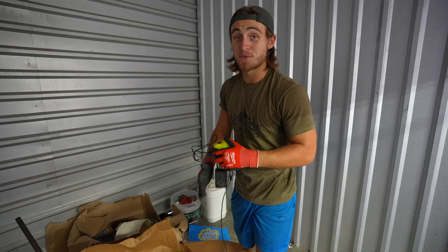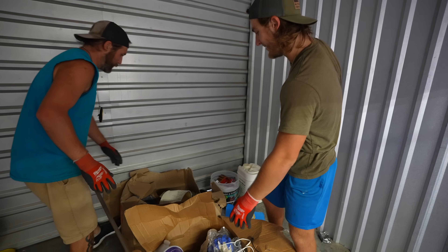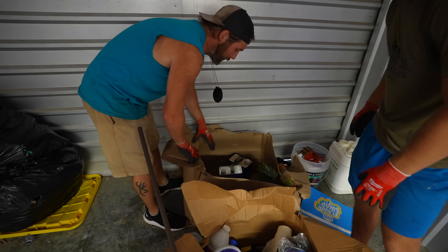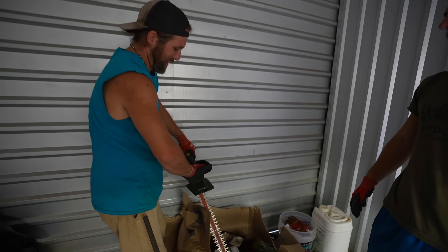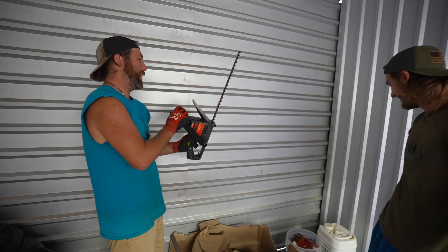This is awesome — usually we don't find the chargers, just the batteries. But we got all the chargers and all the batteries. We got this last bucket here. The little electric hedge trimmers — Craftsman!